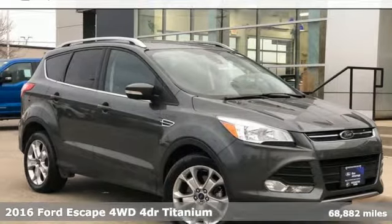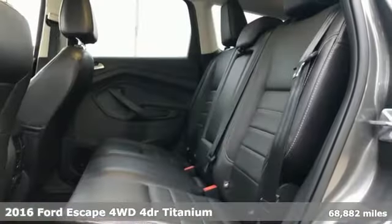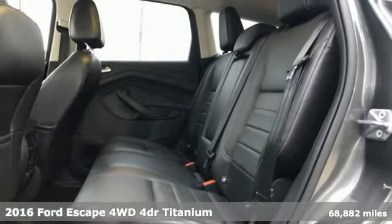It's a 2016 Ford Escape. Yield to adventure — this SUV will take you and your toys to far away places.